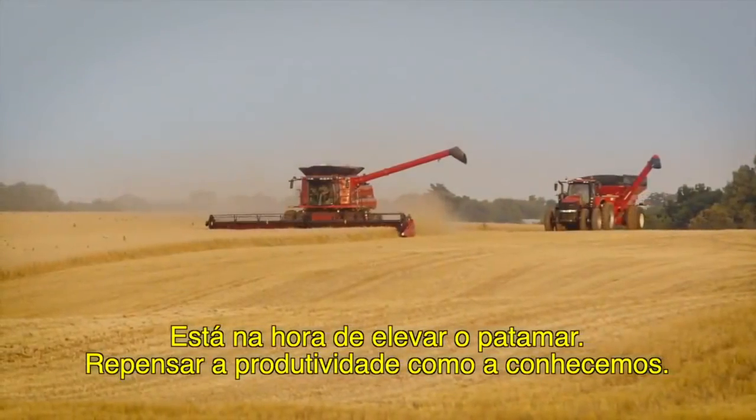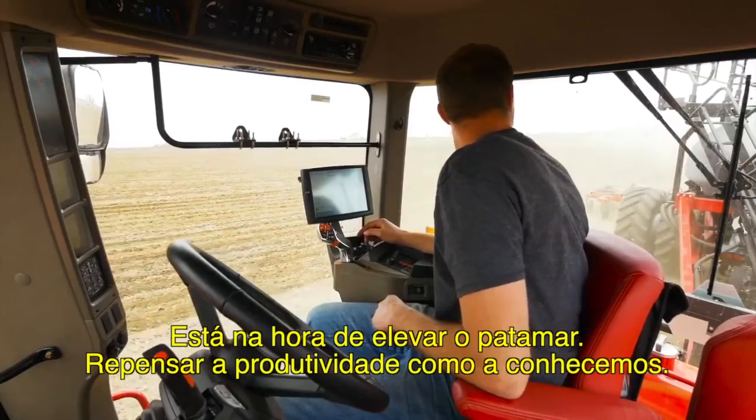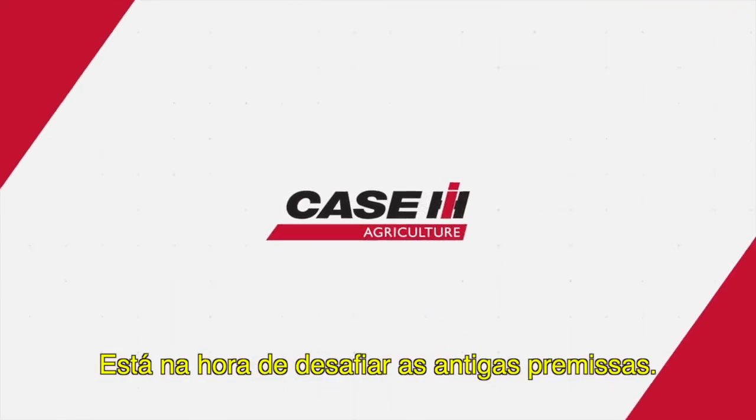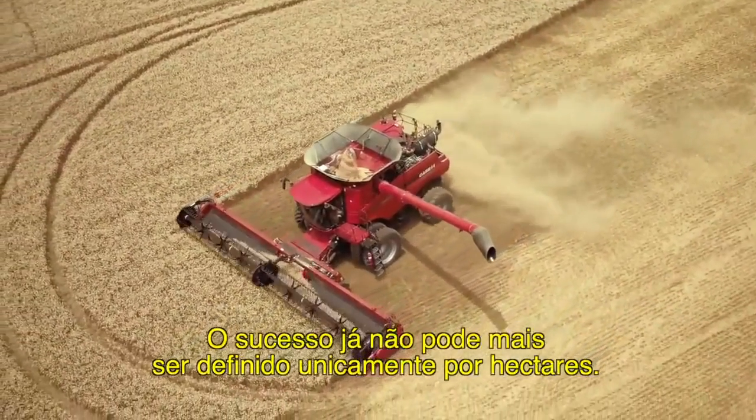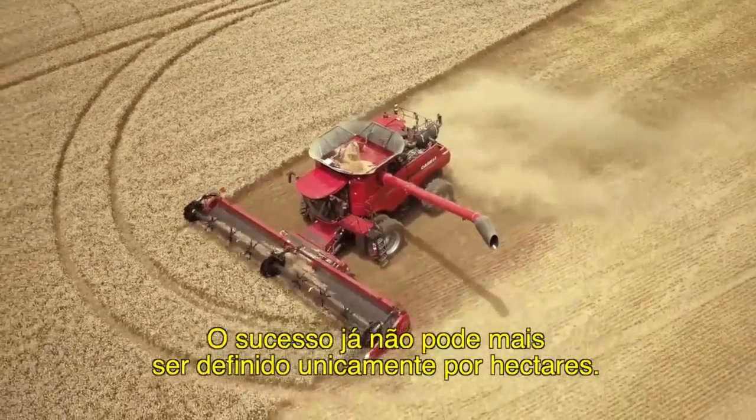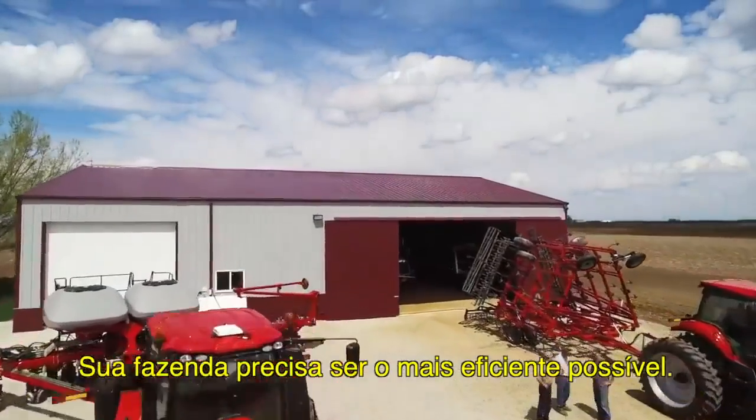It's time to set the bar higher. To rethink productivity as we know it. It's time to challenge the old assumptions. Success can no longer be defined solely by acres or yield. Your farm has to be as efficient as possible.